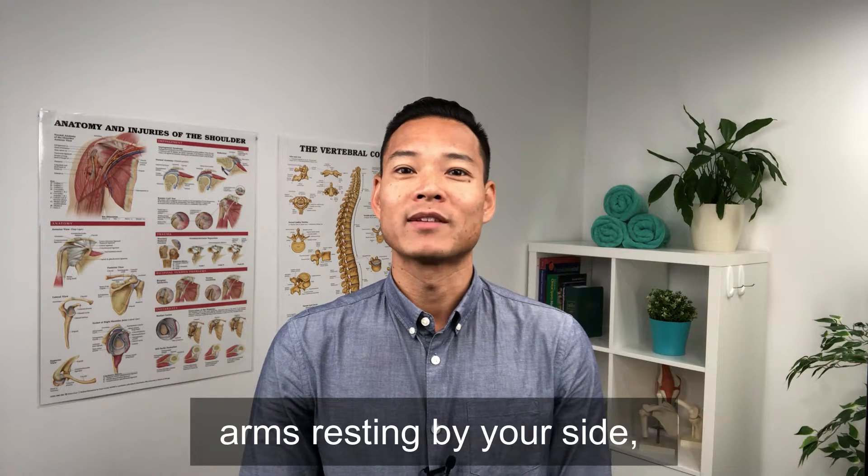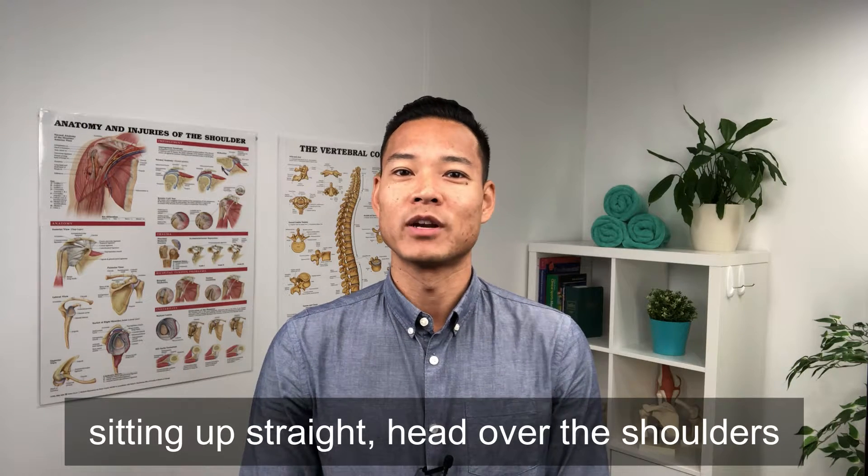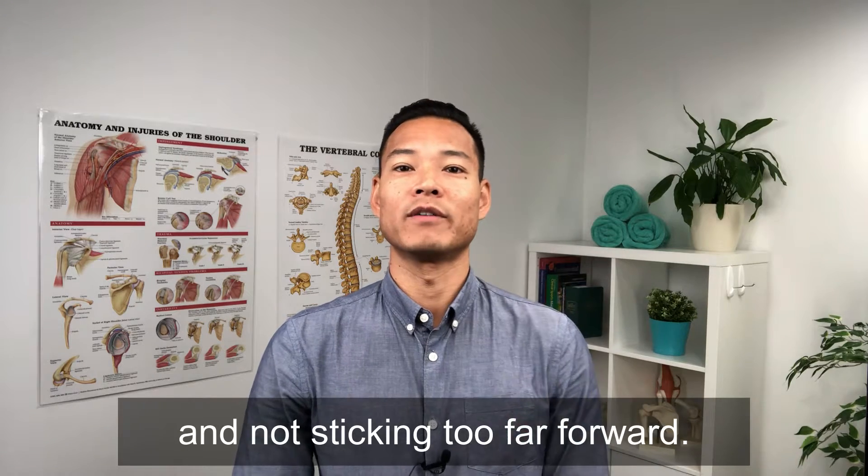Number one: shoulders should be relaxed, arms resting by your side, sitting up straight, head over the shoulders and not sticking too far forward.